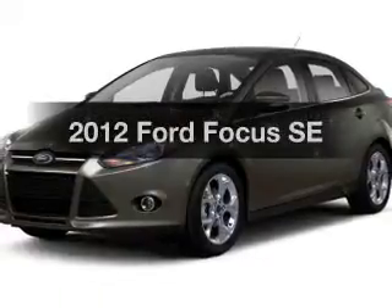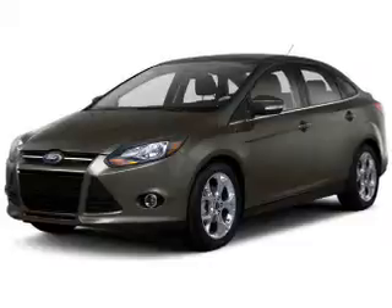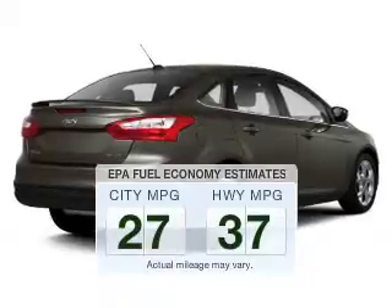Imagine yourself in this 2012 Ford Focus. If you're looking for a first-rate auto, this one could be yours today. Save your money and make fewer trips to the gas station to fill your gas tank when driving this fuel-efficient vehicle.